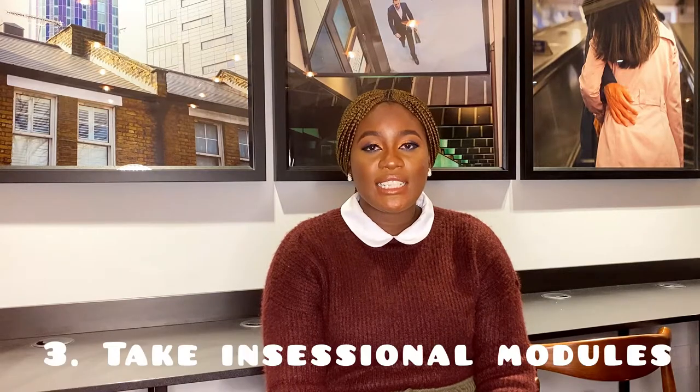The third point is in-sessional modules. It is very important for you to select an in-sessional module that is going to help you sharpen your writing or speaking skills. When you go to your student portal you will be able to access all the in-sessional modules offered in each teaching period. The advice is to take at least one in-sessional module that will sharpen your writing or research skills while you're doing your postgraduate studies.